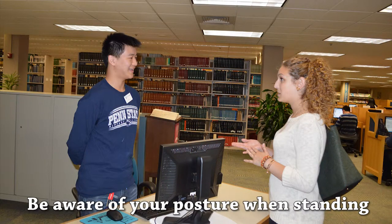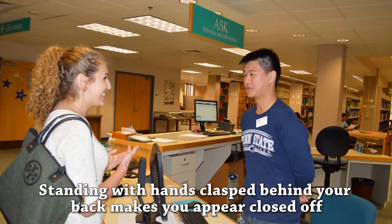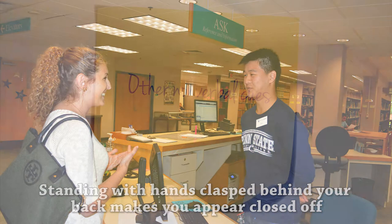When standing, be aware of your posture. Standing with your hands clasped behind your back makes you appear as though you want to remain closed off from others — that you do not want to be in contact with anyone.